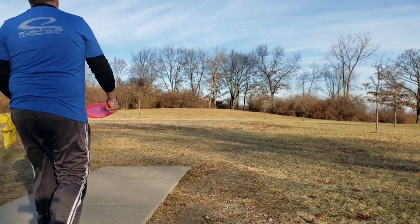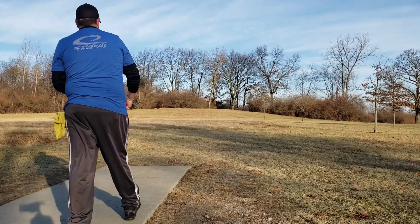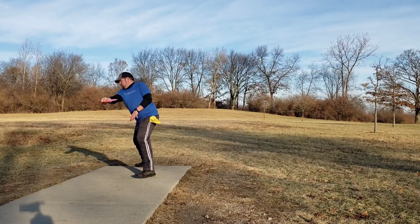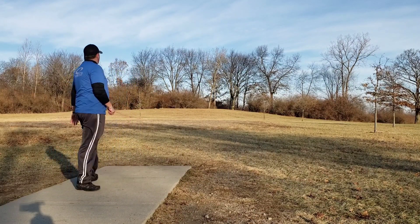Alright, welcome to my video. I am taking my first foray into commenting on a video I put together. This is the Buckhorn South Course, the green course at Stony Creek Metro Park.